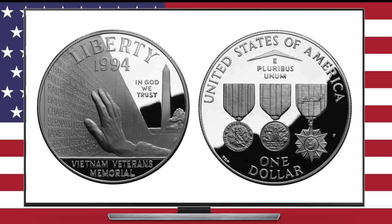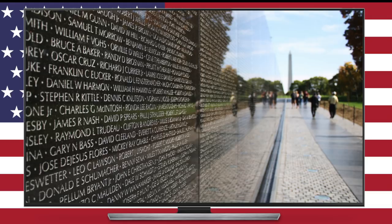Number two is the 1994 commemorative silver dollar depicting the Vietnam Veterans Memorial in Washington, D.C. I think this was an appropriate choice given that the tradition of placing coins on tombstones was popularized during this era. And if you haven't been to the memorial in D.C., I highly recommend that you take the time to visit.